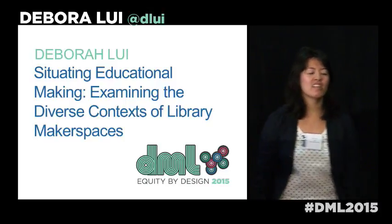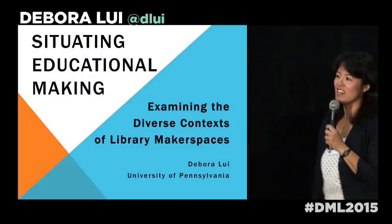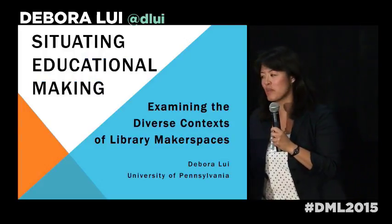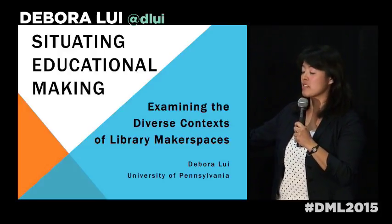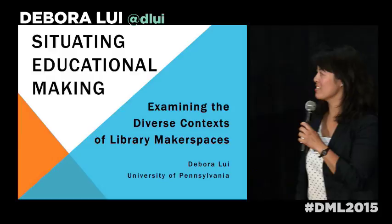My name is Deb Louie and I'm a doctoral candidate at the University of Pennsylvania. My title is 'Situating Educational Making: Examining the Diverse Context of Library Makerspaces,' and I'm talking about library makerspaces.